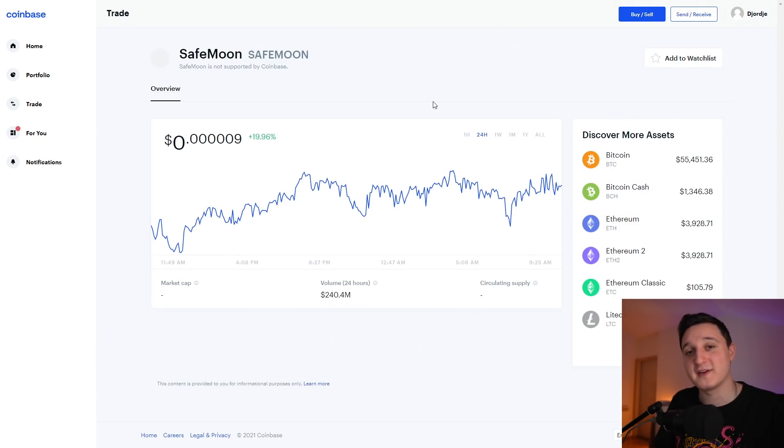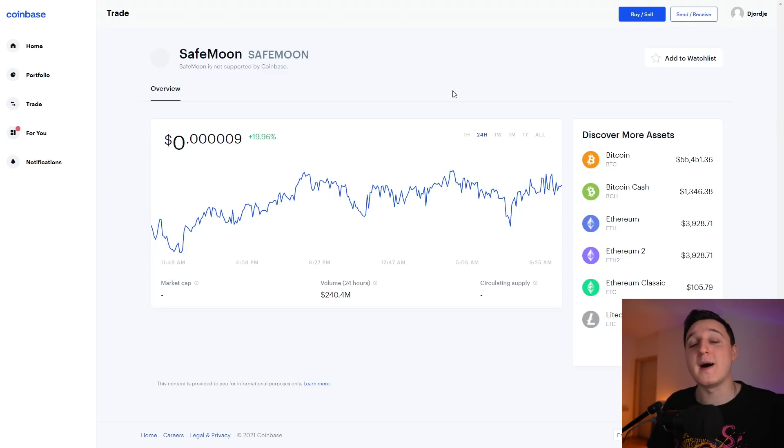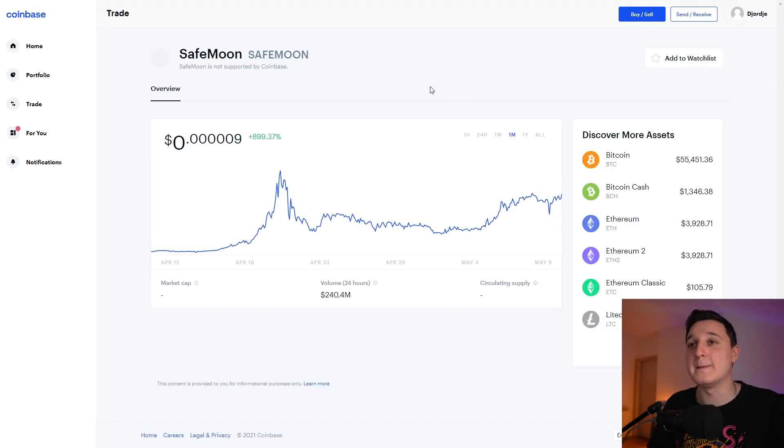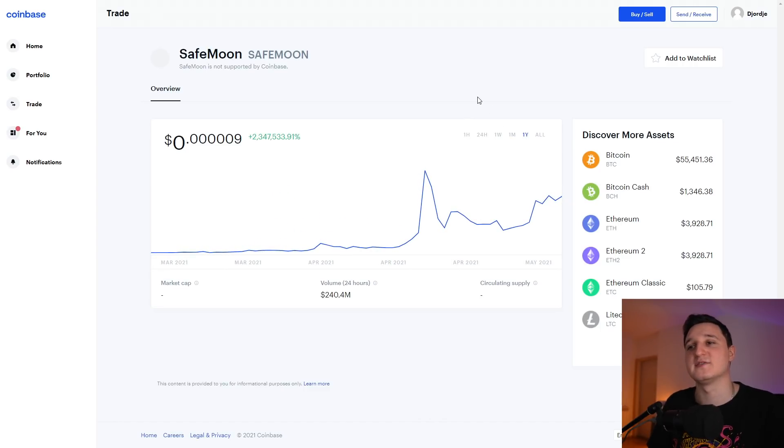Let's check out what's been happening to this coin for the last couple of hours and days. On the one-hour chart we are down about minus 8%. In the last 24 hours we're up 20%, which is awesome. The one-week chart we're up 102%. The one-month chart we're almost up 900%. And in the one-year chart we can see huge amounts of increase.